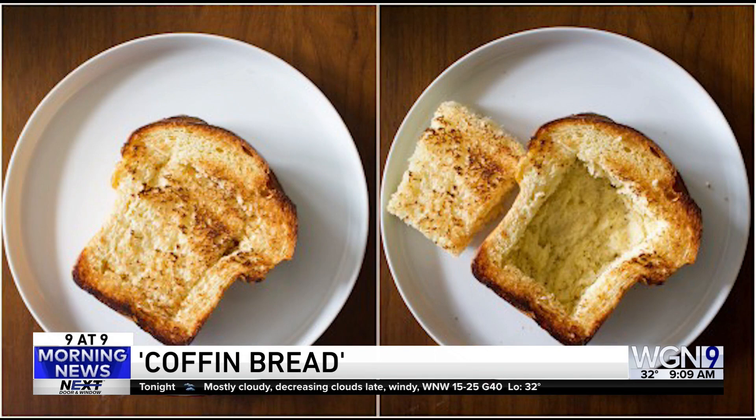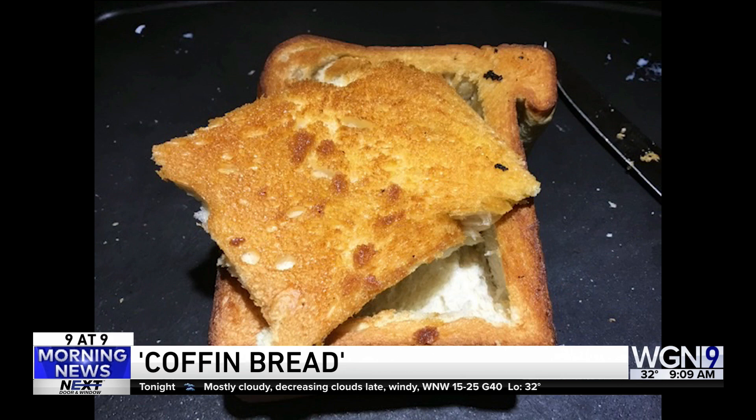Look at that. Isn't that fun? A lot of whimsy. The fun part about coffin bread — you can stuff just about anything in there. You can put some shrimp, tuna fish, turkey, veggies. You can even put your car keys in there if you want.